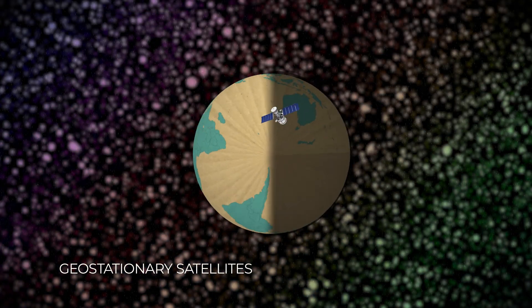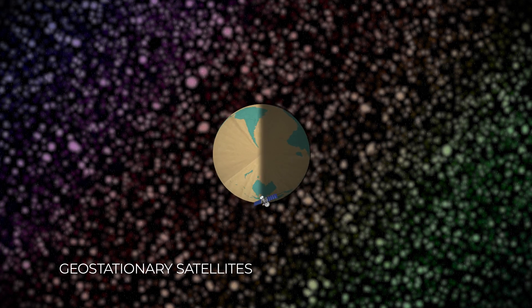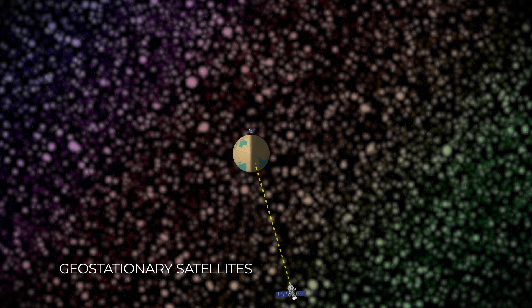The second main type are the geostationary satellites. These satellites are at a much higher altitude and remain fixed over one point on the Earth's surface at all times. This orbit is where many of the satellites that track weather are located, along with the satellites that bring you your favorite television shows.